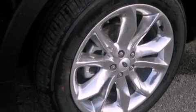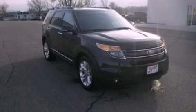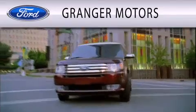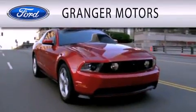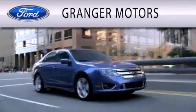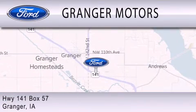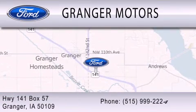This automobile won't last long at this price. Call and arrange a test drive now. Granger Motors is dedicated to doing everything possible to ensure that the experience you have selecting your vehicle is as pleasant as possible. We are located at Highway 141, Box 57 in Granger.